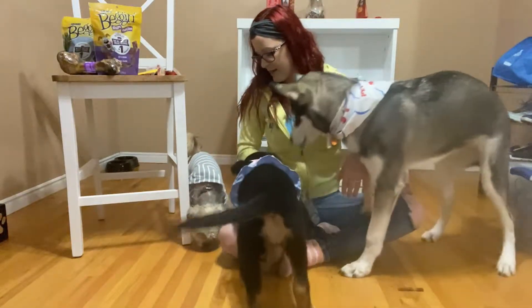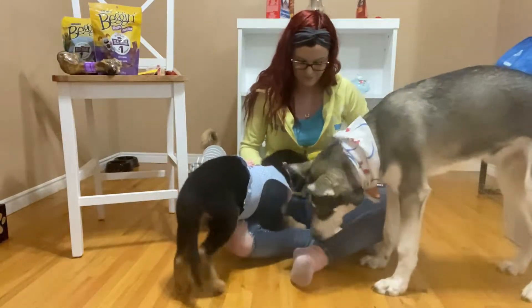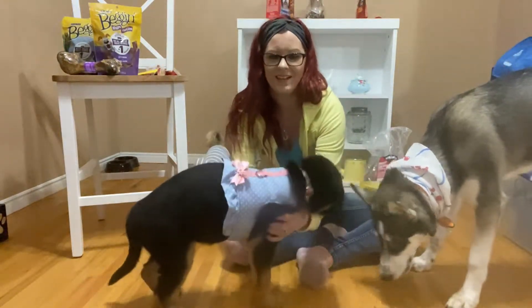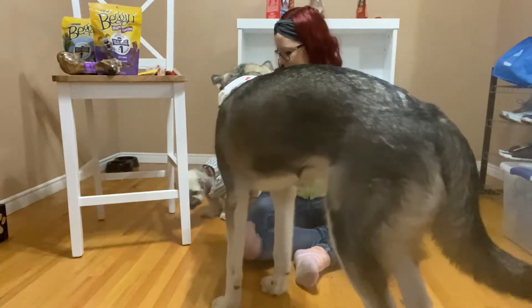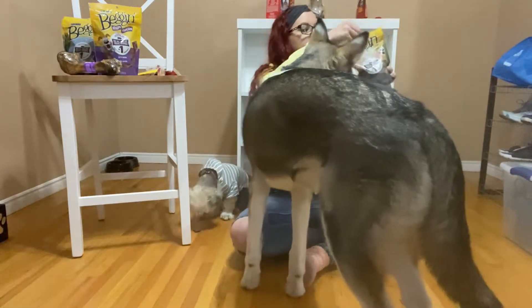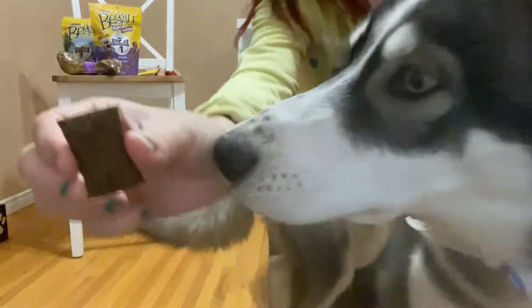See if Jersey likes it or not. Give one to Nala. So Nala ate it, Kenai ate it, and Jersey's still playing with it. Jersey's eating it. I keep forgetting to show you guys what they look like.